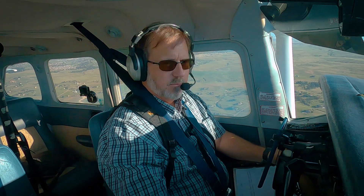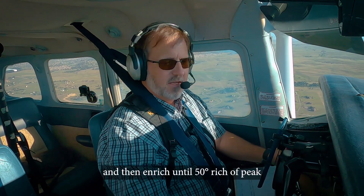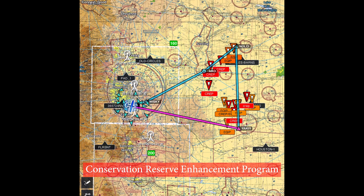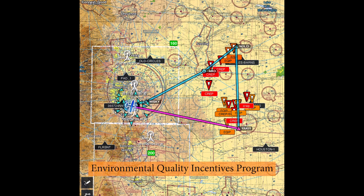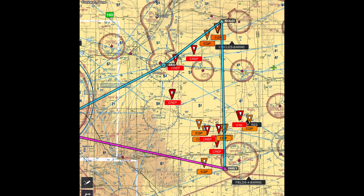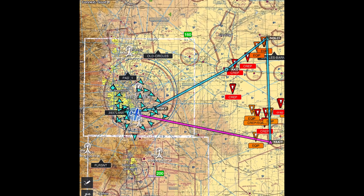Just under 17 gallons per hour. You can see on my map here, I have some things marked CREP, which is Conservation Reserve Enhancement Program, and also EQIP, which is an Environmental Quality Incentives Program. These are programs by the U.S. Department of Agriculture to encourage farmers here in Colorado to stop using groundwater as a resource. This area is largely the Republican River Basin, and we're doing it because we're not sending enough water onto Kansas and Nebraska — really to abide by the compact we have with the other states.